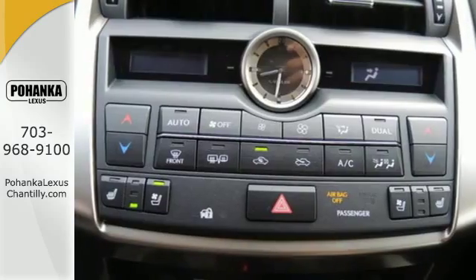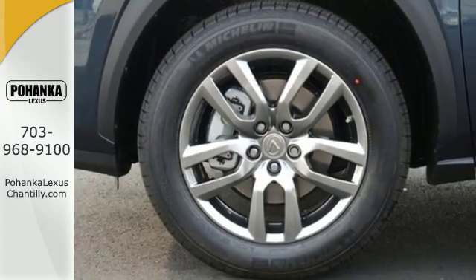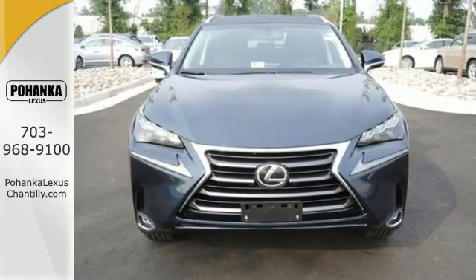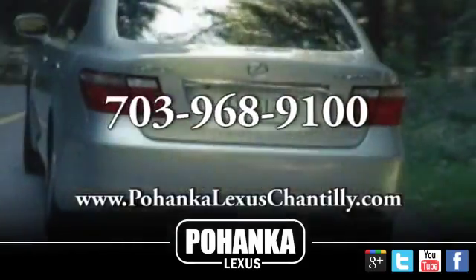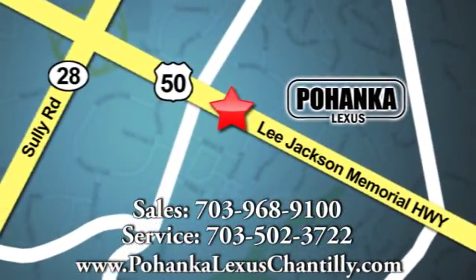It's everything a crossover needs to be and everything you want it to be. Take this NX200T for a test drive today. Call us now for more information on this vehicle or visit today. We're conveniently located at 13909 Lee Jackson Memorial Highway in Chantilly. We'll see you next week.